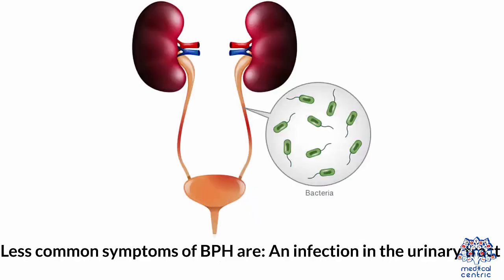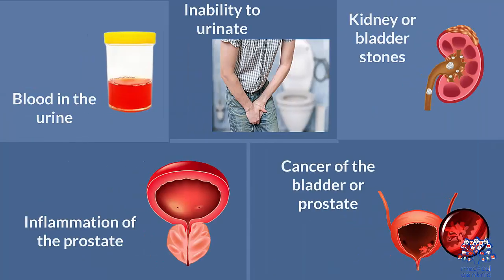Less common symptoms of BPH are: 1. An infection in the urinary tract. 2. Blood in the urine. 3. Inability to urinate. 4. Kidney or bladder stones. 5. Inflammation of the prostate. 6. Cancer of the bladder or prostate.